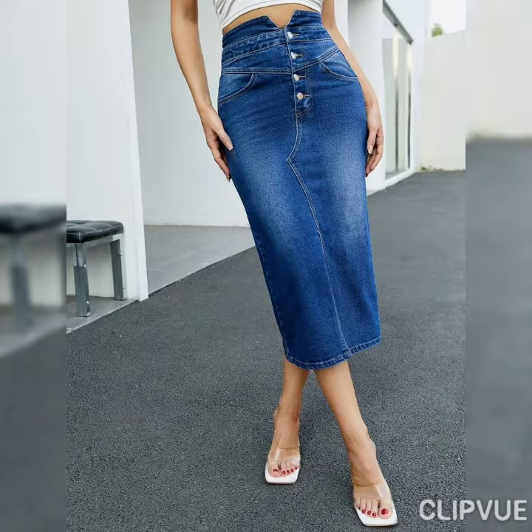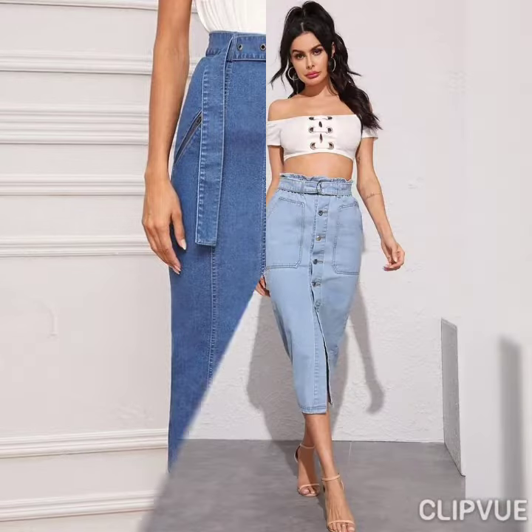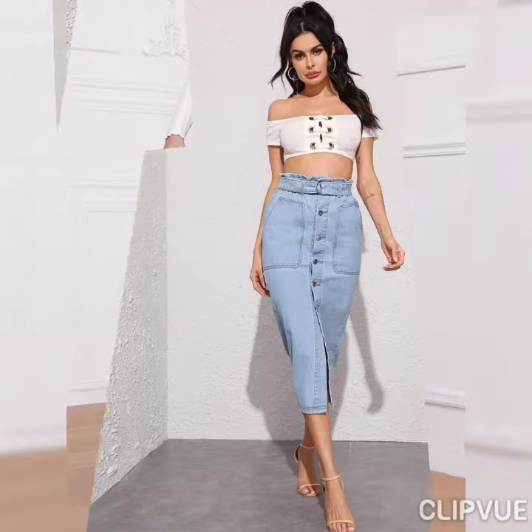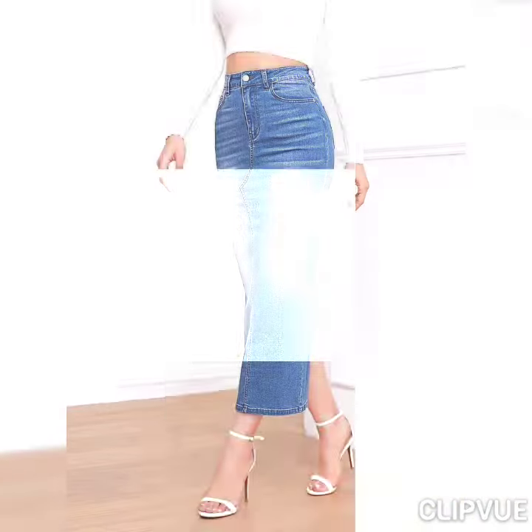You can just put any kind of crop top or any kind of blouse with these skirts and it will look super cute. If you want a formal look with these beautiful high-waisted bodycon long skirts, you can just wear a satin shirt.